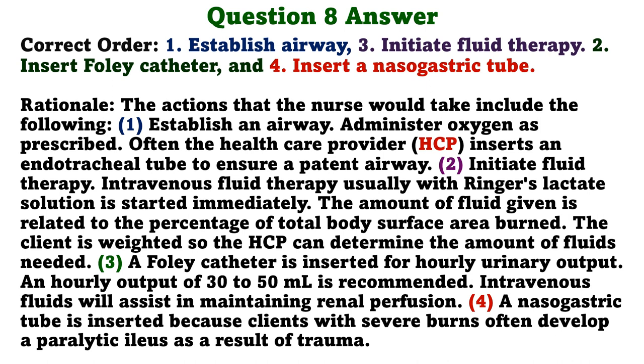Rationale: 1. Establish an airway — administer oxygen as prescribed. Often the healthcare provider inserts an endotracheal tube to ensure a patent airway. 2. Initiate fluid therapy — intravenous fluid therapy, usually with Ringer's lactate solution, is started immediately. The amount of fluid given is related to the percentage of total body surface area burned. 3. A Foley catheter is inserted for hourly urinary output; an output of 30 to 50 milliliters per hour is recommended. Intravenous fluids will assist in maintaining renal perfusion. 4. A nasogastric tube is inserted because clients with severe burns often develop a paralytic ileus as a result of trauma.